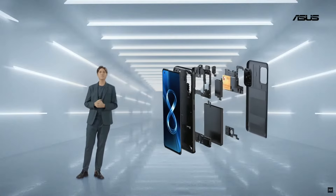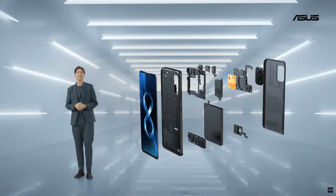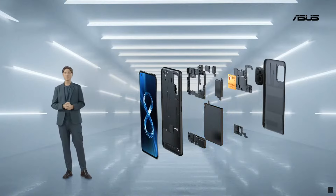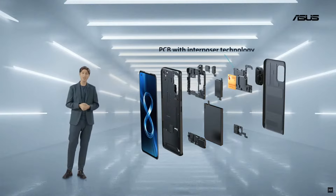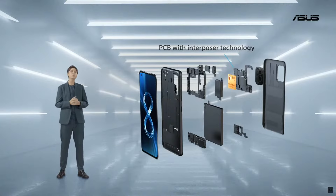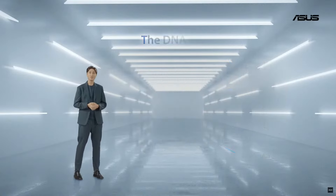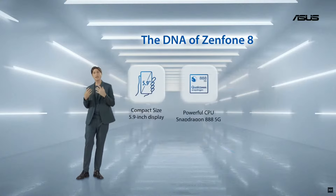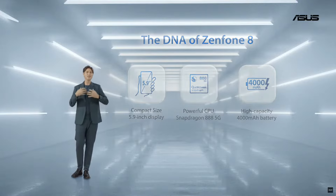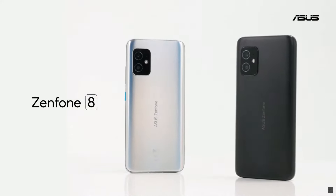First of all, we naturally chose the 5nm Qualcomm Snapdragon 888 to sit at the heart of the Zenfone 8. Next up, the battery. We wanted a large battery that matches the Snapdragon 888, so we split the motherboard into two pieces and then used an interposer to essentially stack the two pieces on top of each other to reduce the overall footprint. This allowed us to pack in a generous 4000 mAh battery. So we have a 5.9-inch display, a Snapdragon 888, and a 4000 mAh battery in a super compact chassis. This is what we think the Zenfone 8 should be all about — it's powerful, compact, and optimized for one-hand operation.